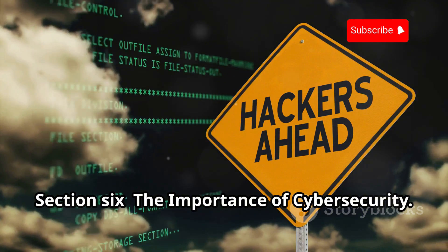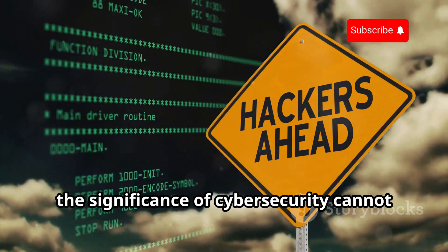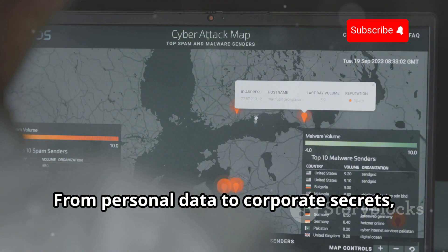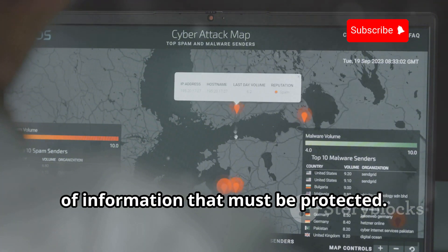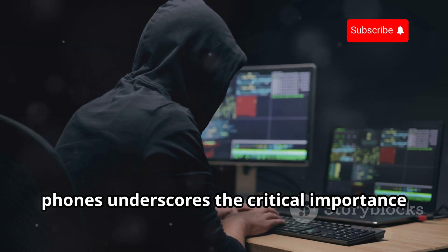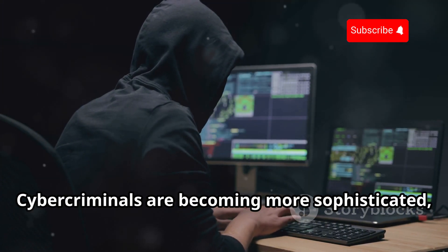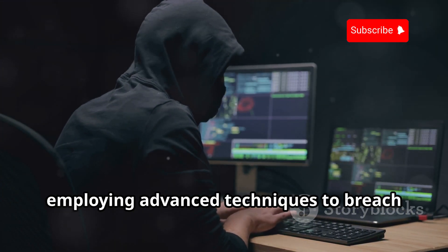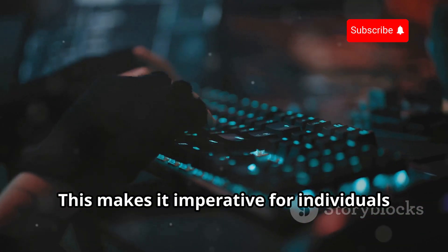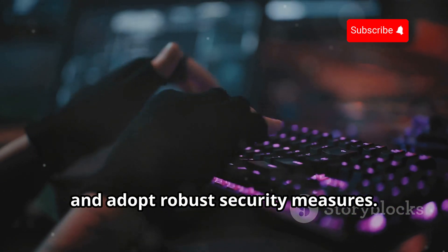In an era where our lives are increasingly intertwined with technology, the significance of cyber security cannot be overstated. From personal data to corporate secrets, the digital realm holds a treasure trove of information that must be protected. The ability of hackers to track stolen phones underscores the critical importance of cyber security in today's digital age. Cyber criminals are becoming more sophisticated, employing advanced techniques to breach security systems and exploit vulnerabilities, making it imperative that individuals and organizations stay vigilant and adopt robust security measures.